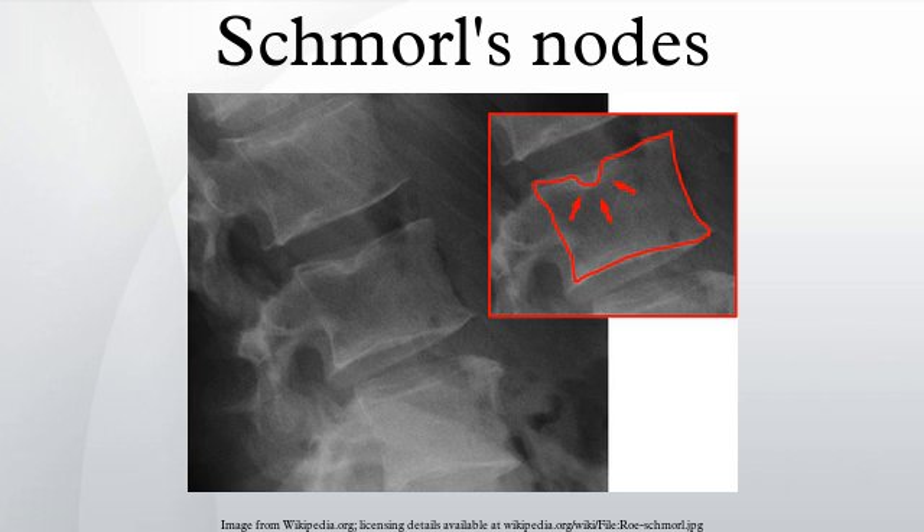Williams and colleagues note that this relationship may be due to lumbar disc disease, as the two commonly occur together. Schmorl's nodes can be detected with X-ray, although they can be imaged better by CT or MRI.